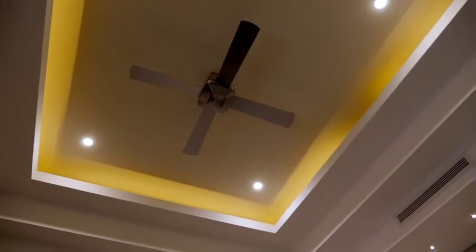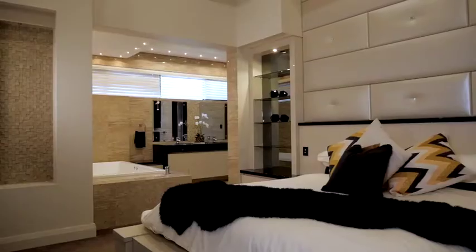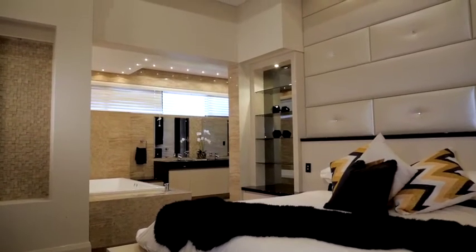The features in this home are not stock standard. Just take a look at the ceilings in this master bedroom. And how about this entry?